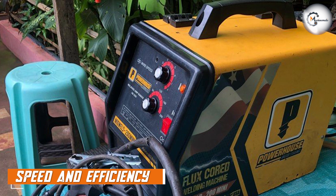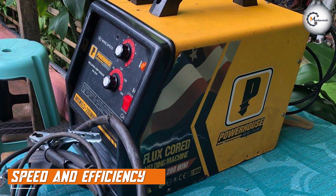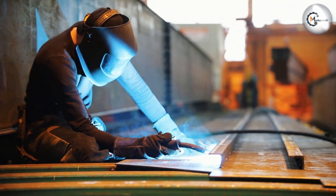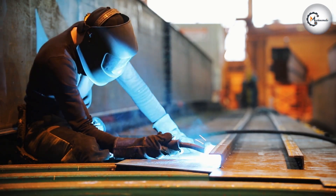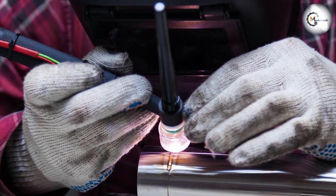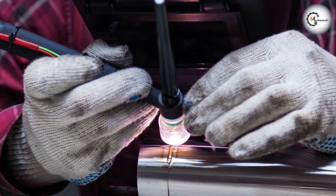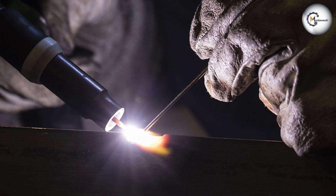Speed and efficiency are essential considerations in welding, especially for large-scale projects. MIG welding is known for its high welding speed, making it ideal for projects that require quick completion. It allows for continuous welding, minimizing downtime for electrode changes. TIG welding, on the other hand, is a slower process due to its precise nature and the need for manual filler material addition, and is commonly used for projects that require meticulous attention to detail and quality.